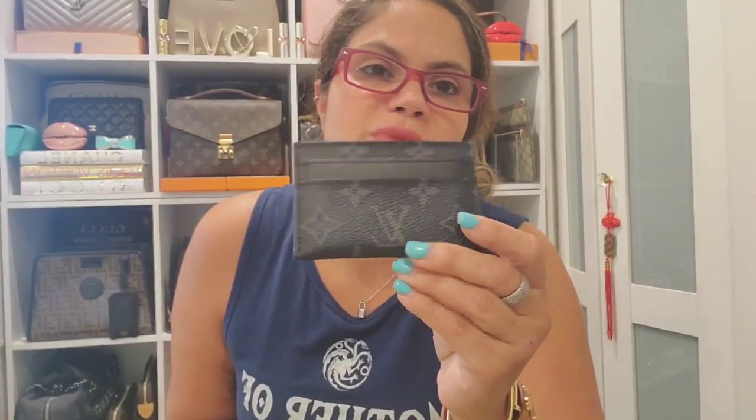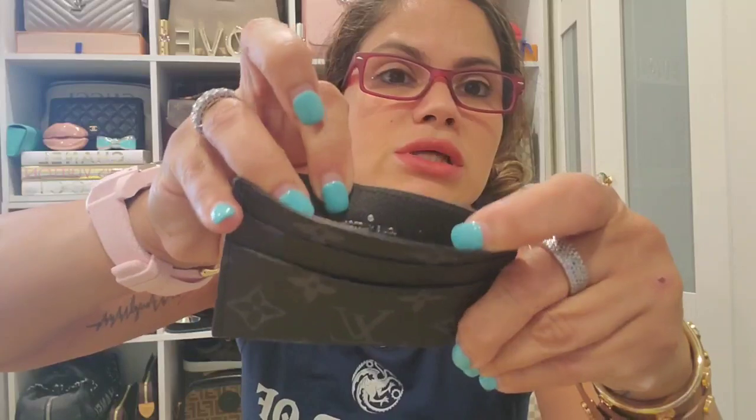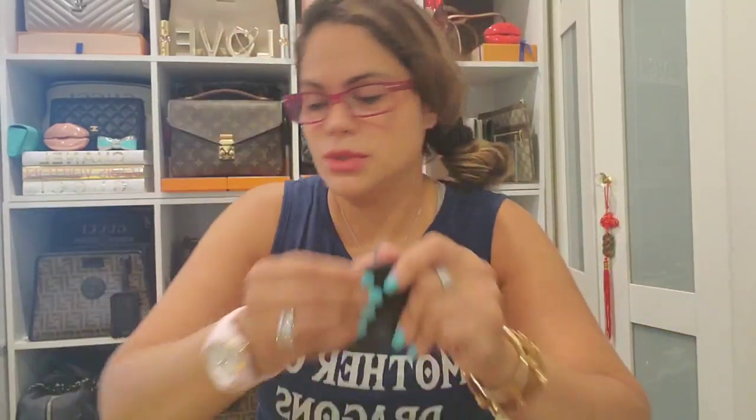Here I have the Louis Vuitton card case in the Eclipse print. I love this print — I've told you guys so many times I would love to have a bag in this print; I swear I'd be first online. This piece was made in France.